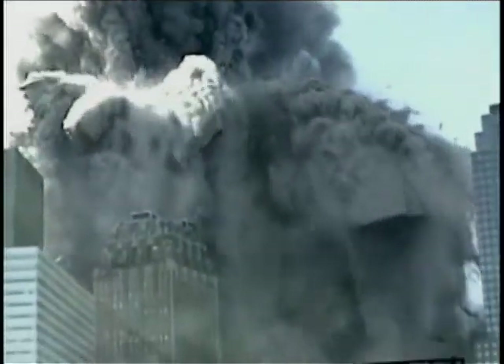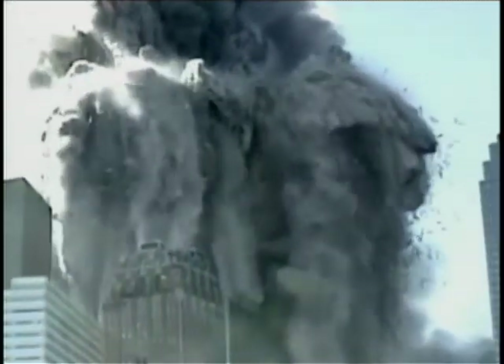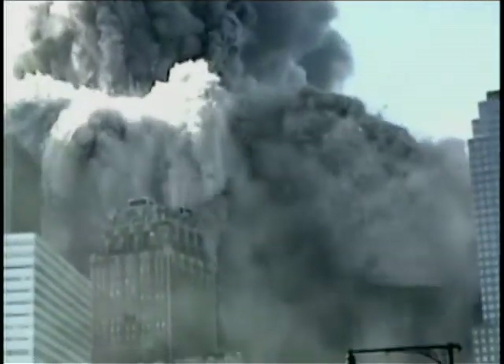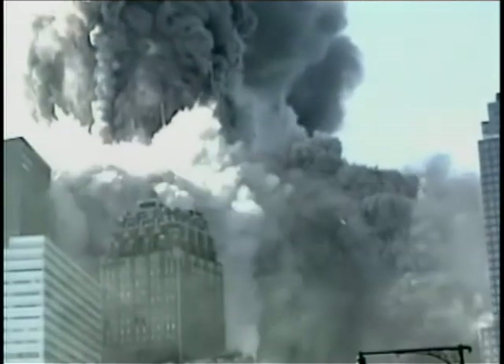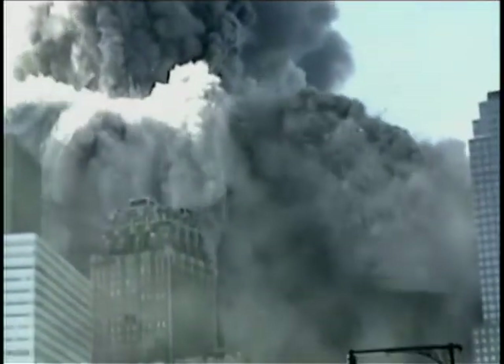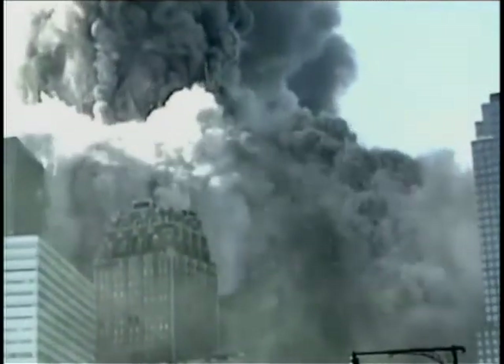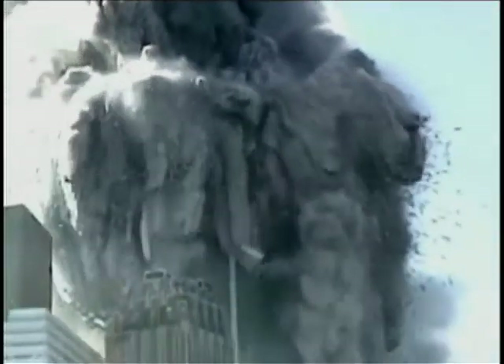Some people have suggested that the weight of the tower crushing down on the girders caused them to flex and spring sideways. But we are not seeing isolated jumping girders — we are seeing a major fraction of the mass of the building: steel, concrete, office furniture, and the remains of human beings, reduced to small pieces of rubble and fine dust and being explosively ejected in all directions. Bone fragments are found on the roofs of adjacent buildings — the bones were not crushed in the falling mass or they would have been trapped in the debris pile. They were pulverized along with everything else and blown out in all directions.